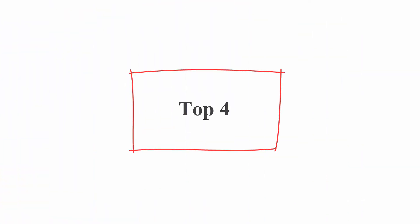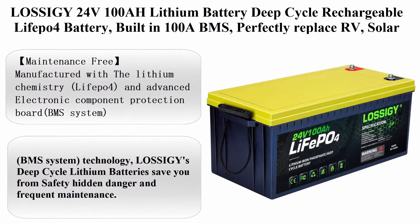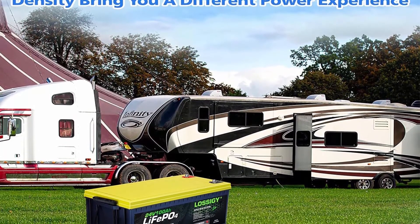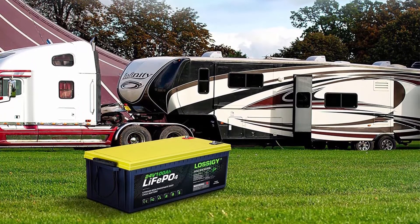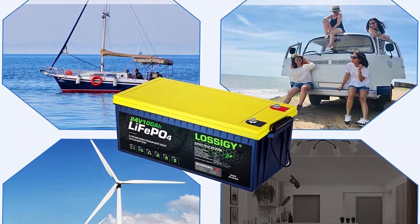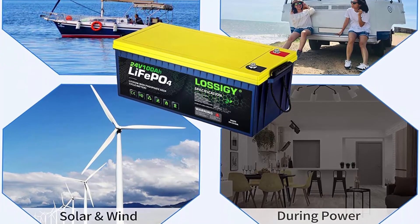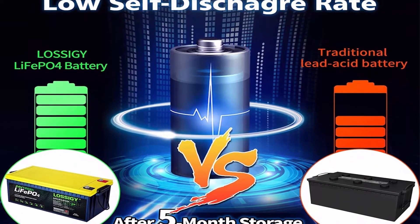Top 4: Wassa G24V100Ah lithium battery deep cycle rechargeable LiFePO4 battery, built-in 100A BMS, perfectly replaces RV, solar system, and marine batteries — maintenance free for 1000 to 7000 cycles. Maintenance free: Manufactured with LiFePO4 chemistry and advanced BMS technology, these deep cycle lithium batteries save you from safety hazards and frequent maintenance.